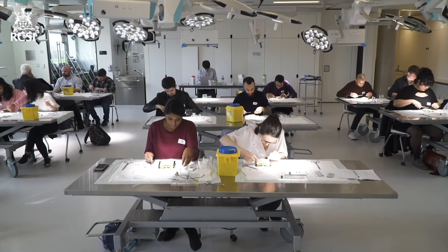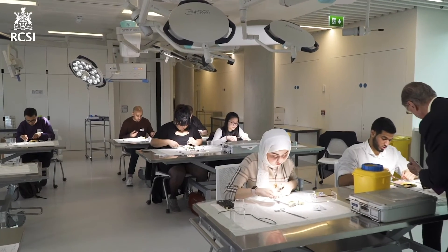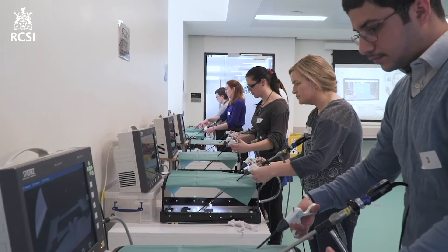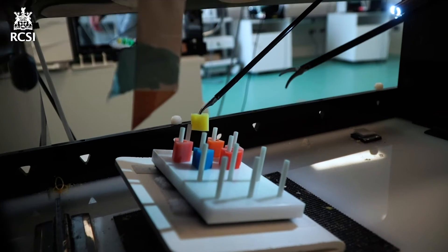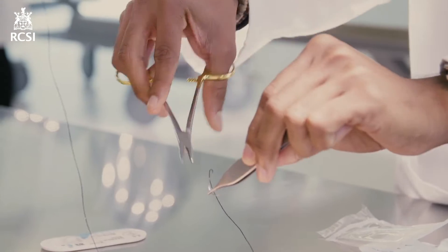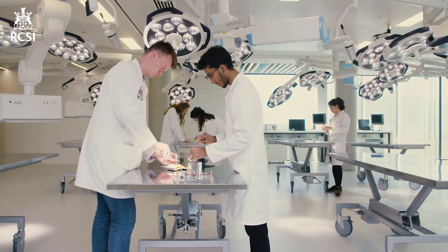This is our state-of-the-art flexible wet lab facility. Here students and trainees have the opportunity to learn in a safe learning environment with both biological and synthetic simulators. Our laparoscopic trainers provide the opportunity for you to develop the dexterity and hand-eye coordination required for safe surgical practice. These real operating theatre lights provide an enhanced experience where it feels as though you're in the hospital setting, and our 4K cameras provide the opportunity to see the finer detail that your clinical faculty demonstrate to you.